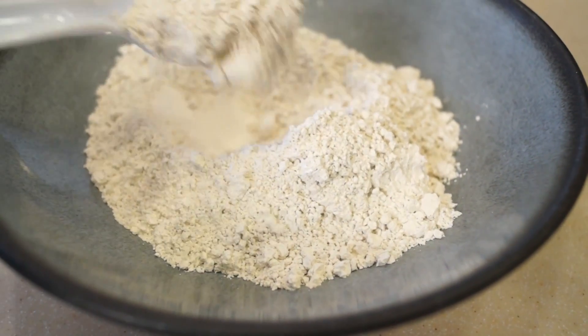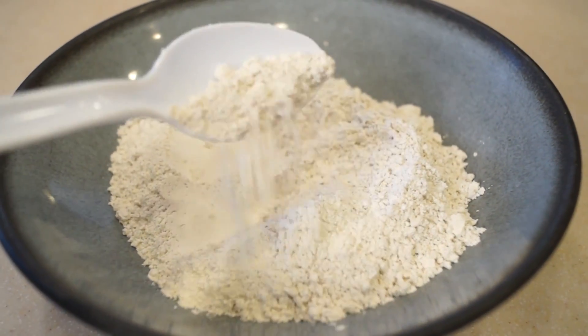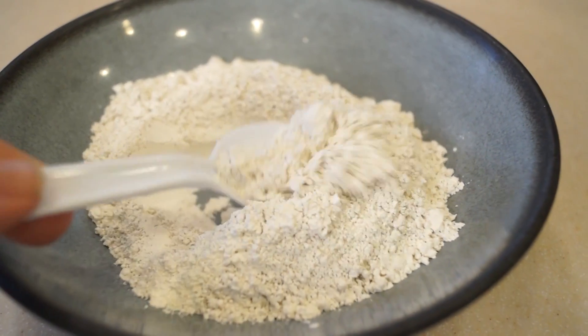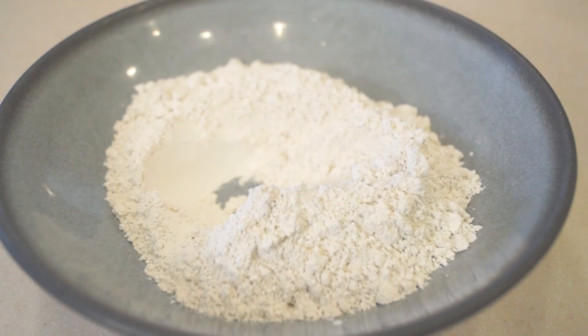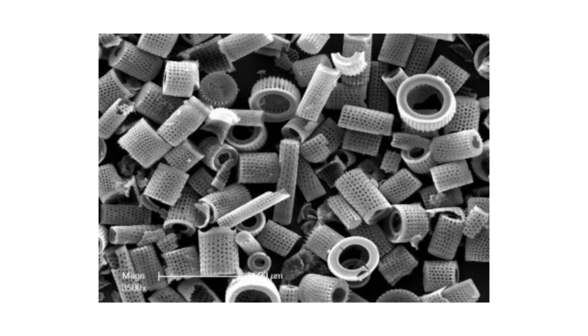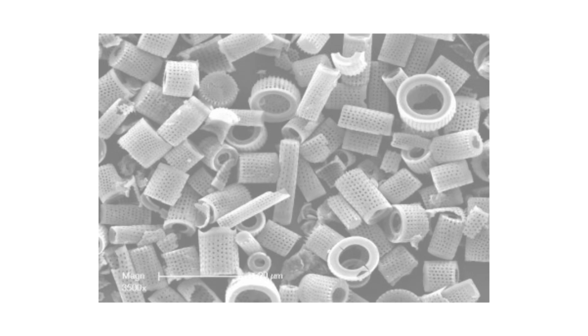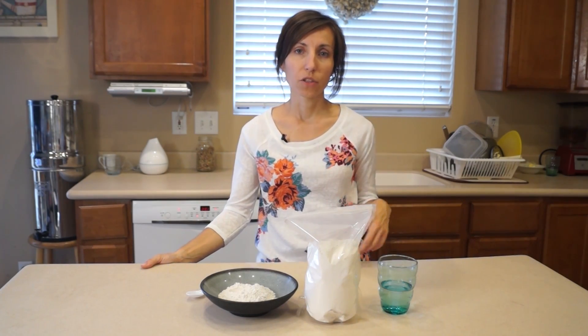If you were to take a little sprinkle of bentonite clay and place that on your tongue and then compare that to a little sprinkle of diatomaceous earth on your tongue, the diatomaceous earth would be a bit gritty. The reason why is that on a microscopic scale, each little diatomaceous earth particle is a small cylinder with really sharp edges, and these sharp edges create an abrasive action.